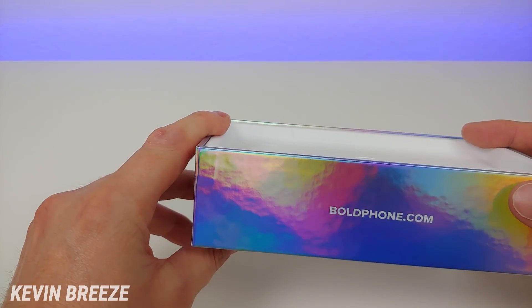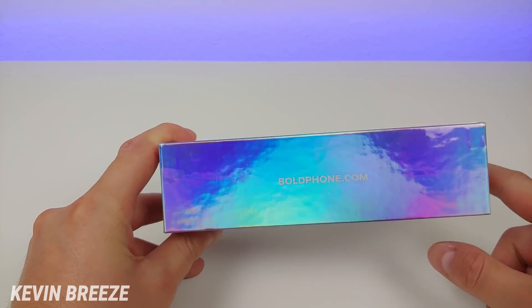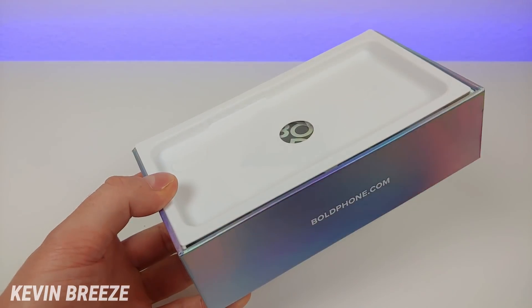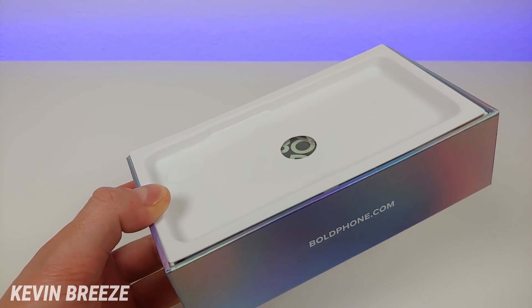Here is their website, boldphone.com. Like I mentioned, if that $199 promo price is still going on, this is where you'll be able to take advantage of that deal. So check out boldphone.com to see if they're offering it at that price, and if not, take a look at the link in the video description to see the latest pricing on Amazon.